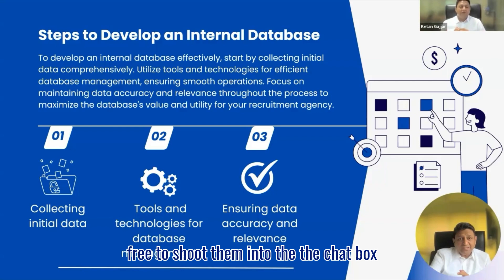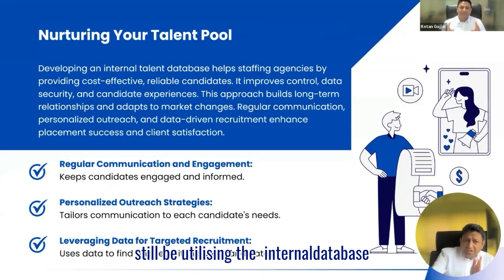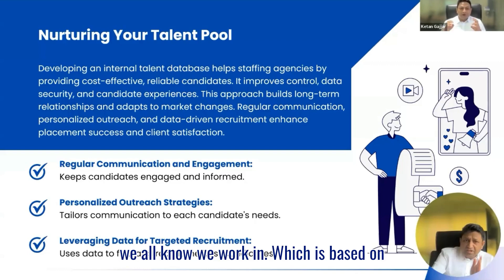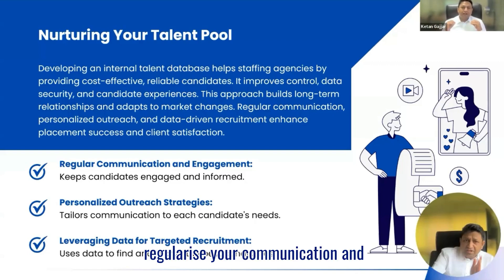If you have any questions, feel free to shoot them into the chat box. So, how do you nurture your talent pool? Sounds pretty straightforward and simple — but if only it was, 80 to 90% of recruiters would still be utilizing the internal database. We all know we work in an industry based on relationships and communication. The first step is to regularize your communication and engagement. You will have to spend time defining what good communication looks like and what good engagement looks like for your target audience.